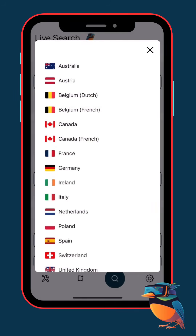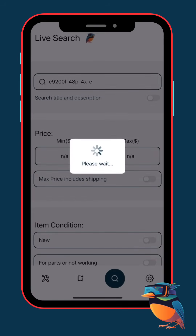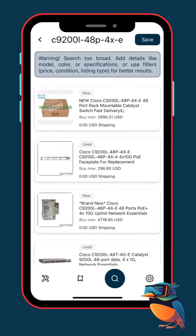Then choose your marketplace. For example, we're in the United States, but there are over 14 eBay countries available. So if you're sourcing from another region, just switch your marketplace and hunt there. Now hit find, and boom — everything you see here is live from eBay. This is real-time data, powered by the official eBay API. You don't need to log in or connect your eBay account.